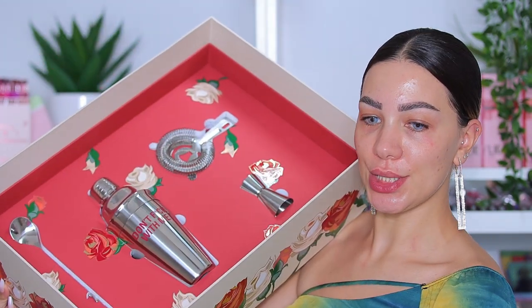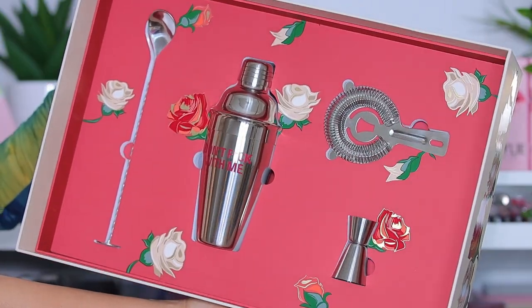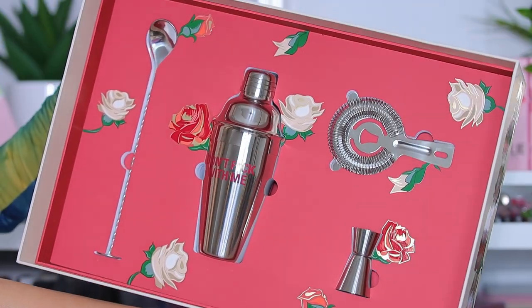Underneath there's a really nice cocktail set — I cannot wait to use these, even though I don't drink that much. But let's get into what's really important: the makeup!